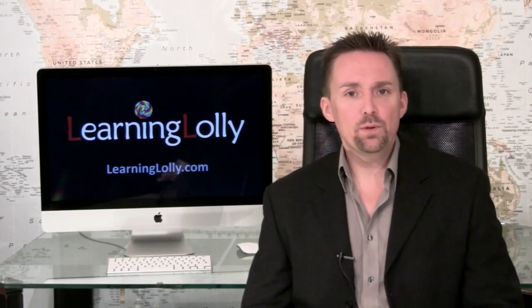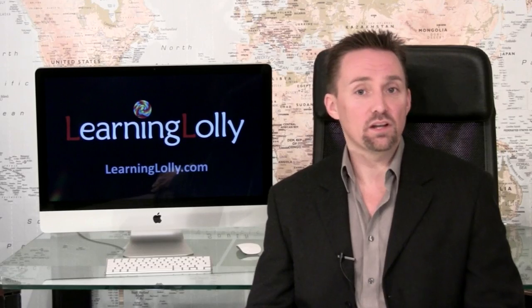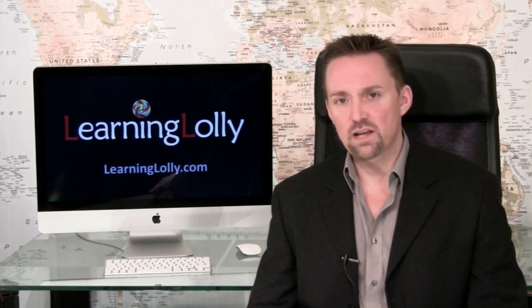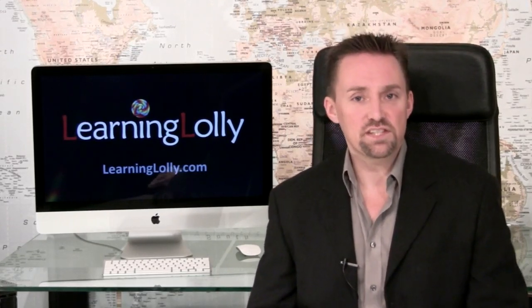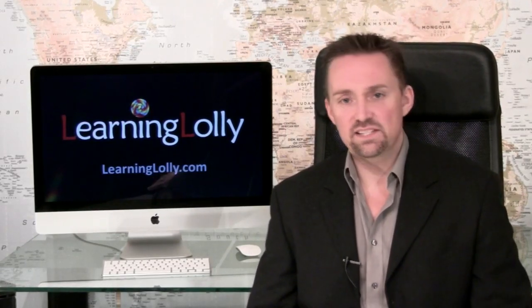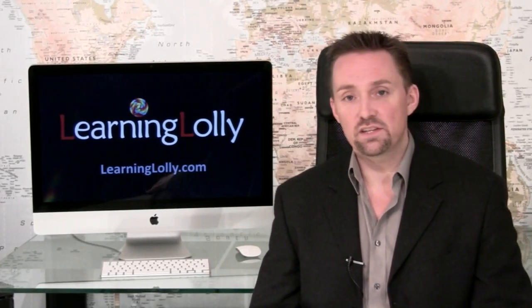Each of the seven Microsoft Certified Professional exams builds incrementally onto your knowledge base. One exam is required to cover the client operating system, typically Windows XP, and then there are four core exams which focus on networking systems. A further exam is required to cover systems design, and then one elective exam, typically security based, completes the whole MCSE 2003 program.